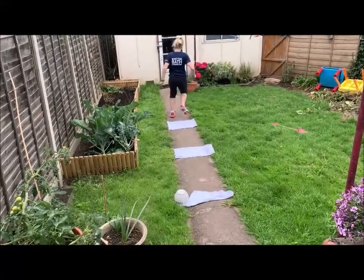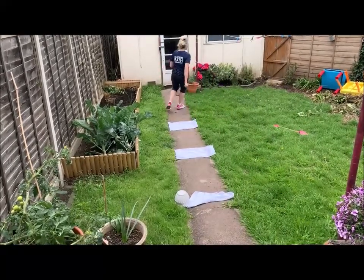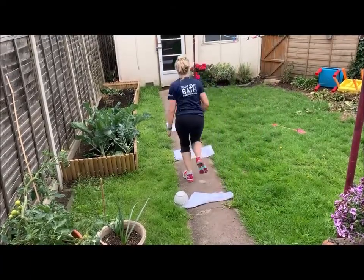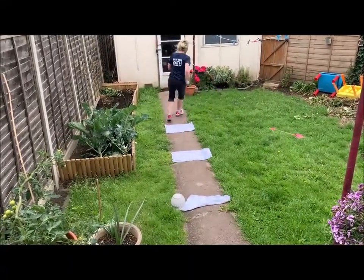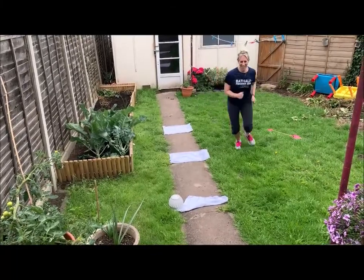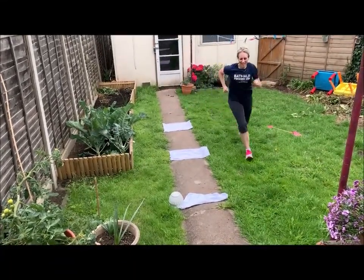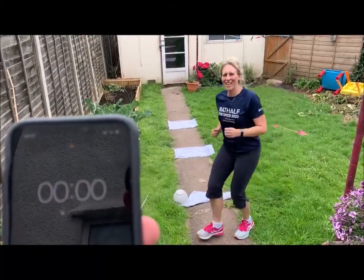Two. Three. All the way back, that's four. All the way back, five. Halfway, Miss Hill. Six. And then you get to twelve. Seven. Eight. Nine. Ten seconds. Oh dear. Ten. Eleven. And stop.